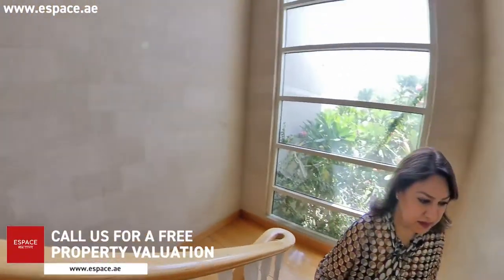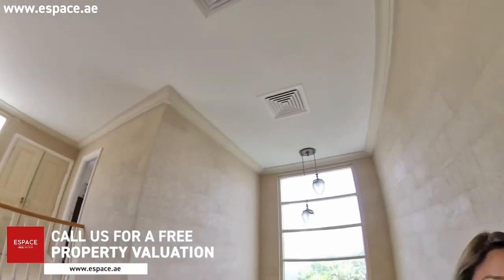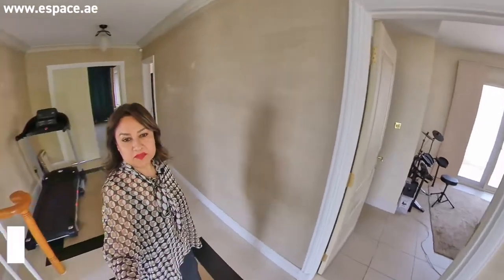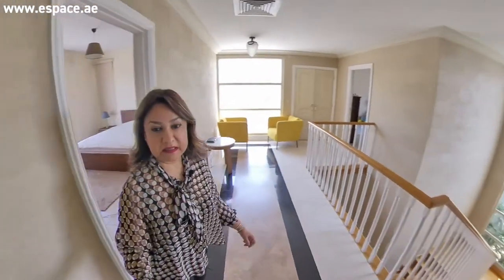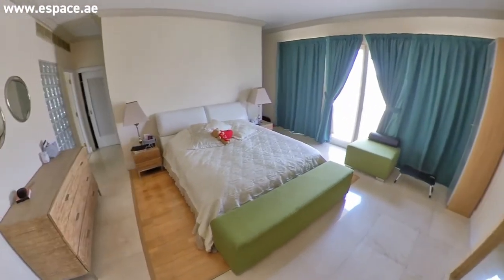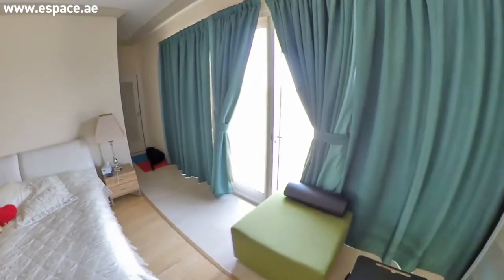Throughout the villa you see great wall upgrades. Upstairs there is also marble flooring. Look at this absolutely stunning light coming in from all angles. We see the master bedroom here, and the good thing about the Type 5A is that the balconies are huge and they're elongated. Huge terraces you get.